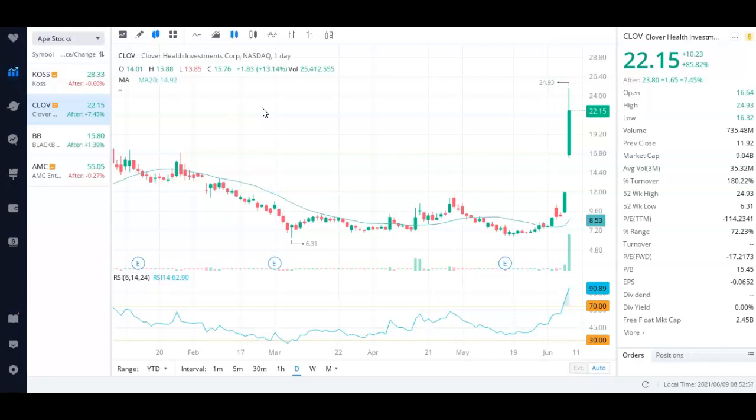Clover Health stock short squeeze analysis and update. This is the first video I'm publishing on this channel about Clover Health, ticker symbol CLOV. If you were following my Twitter, you know that I posted a tweet where I entered my position at $19.21 on Clover Health.